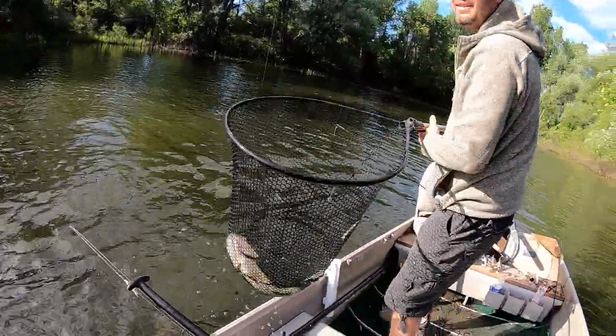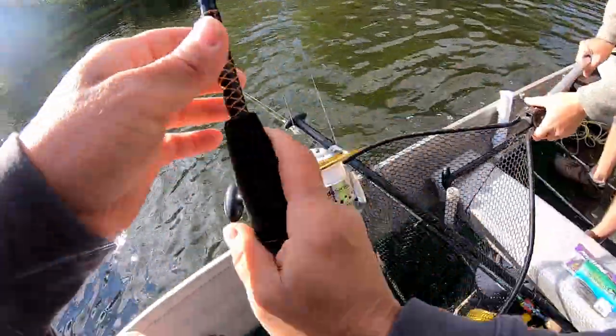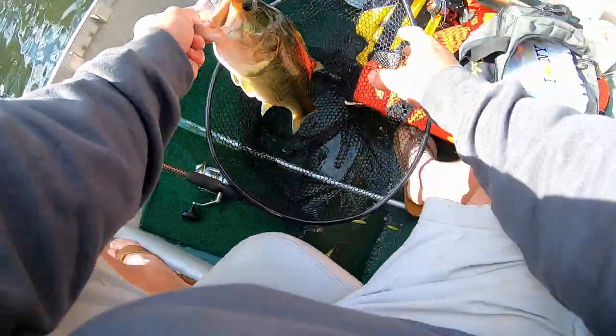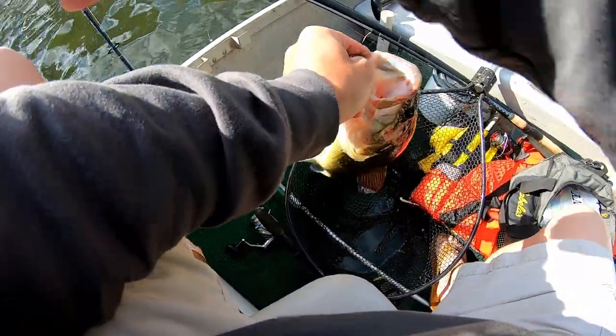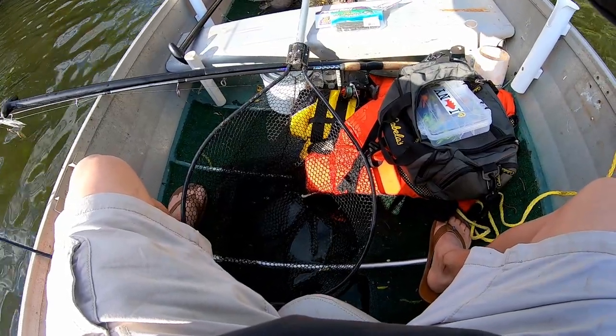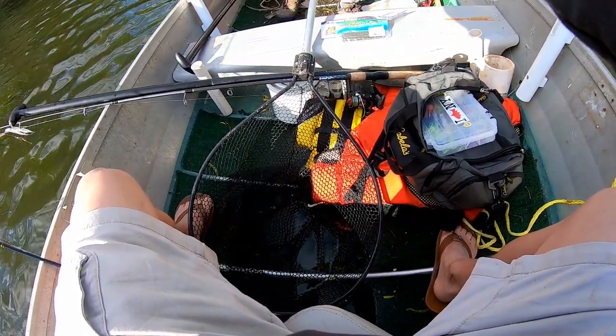That's a good one, that's a nice one. I see that. The worm's gone. That's a pretty fish, huh?